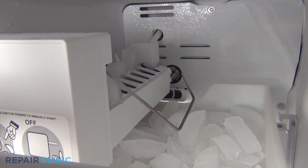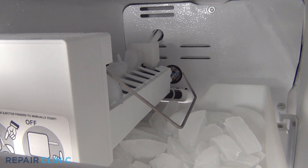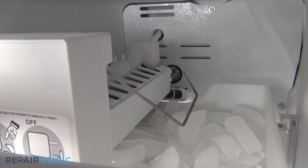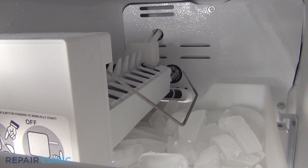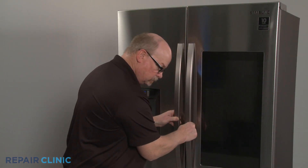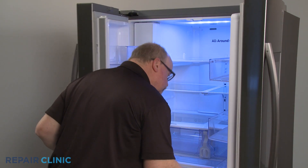The same is true of an aging ice maker — the motor might start getting louder when the ice maker is cycling. If the home's water pressure is low or the water is not reaching the refrigerator's water inlet valve, the valve will make a buzzing sound.